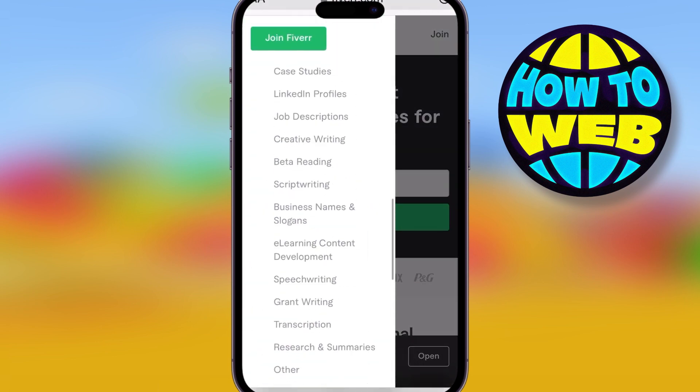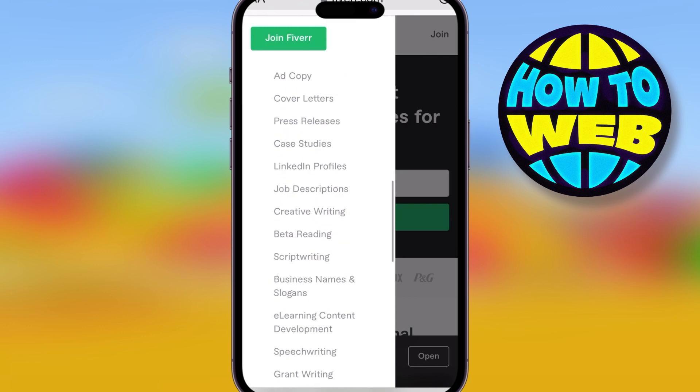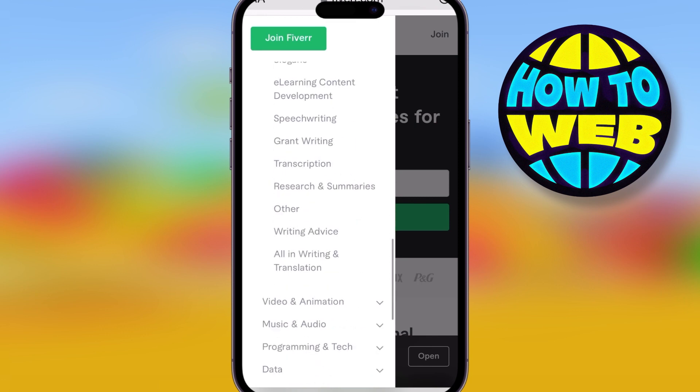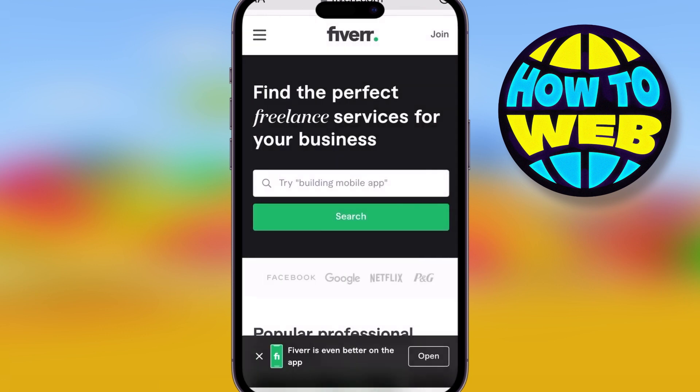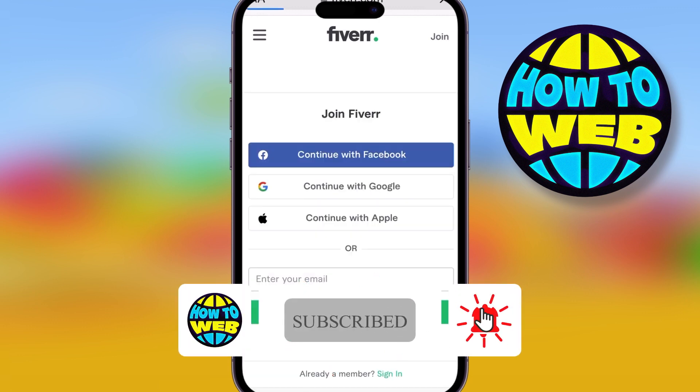Look how easy it is if you use ChatGPT. All you got to do is go in there and type in whatever it is — resume writing, podcast writing, copywriting, script writing — any of these can be used with ChatGPT. Get on the AI and use it. Just simply type in whatever the business is and write it up.